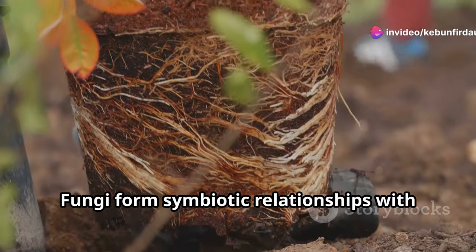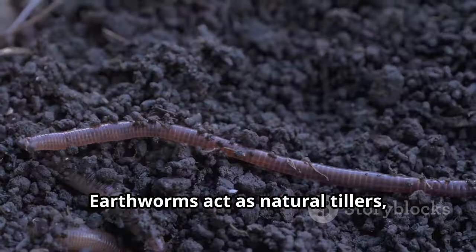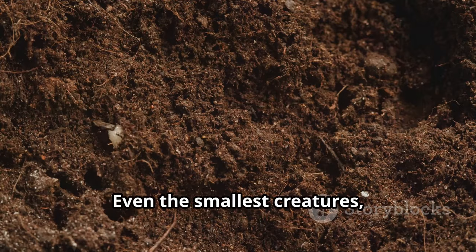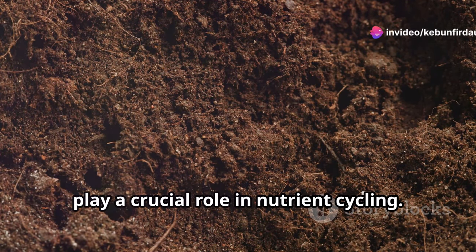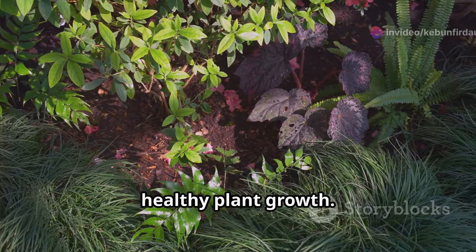Fungi form symbiotic relationships with plant roots, extending their reach for water and nutrients. Earthworms act as natural tillers, aerating the soil and improving drainage. Even the smallest creatures like protozoa and nematodes play a crucial role in nutrient cycling. This delicate balance is essential for healthy plant growth.